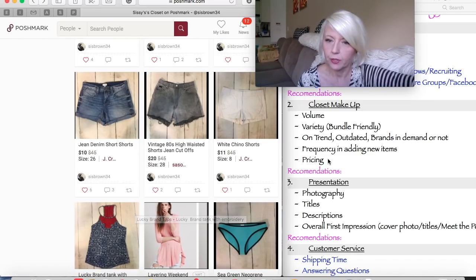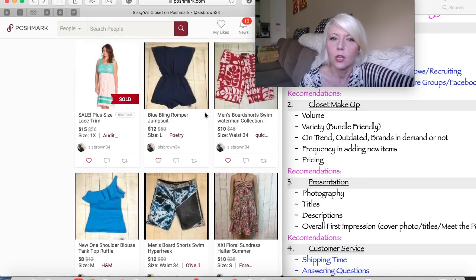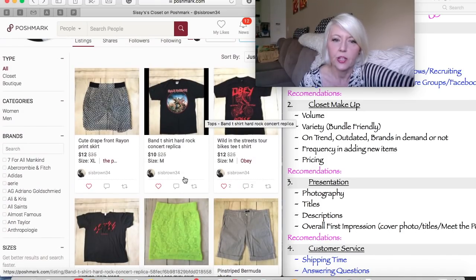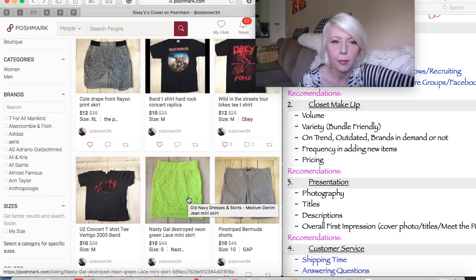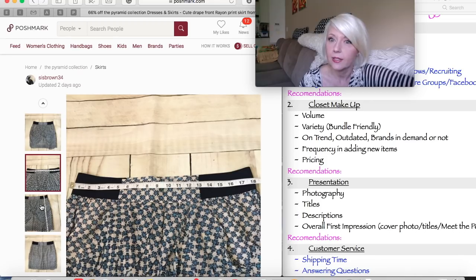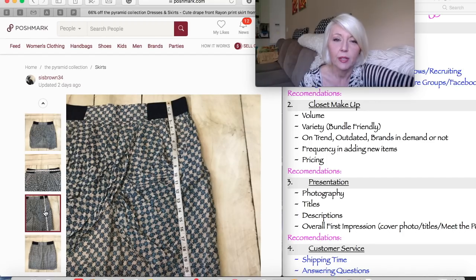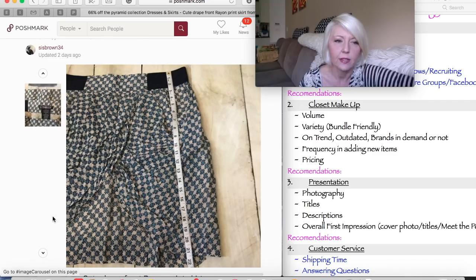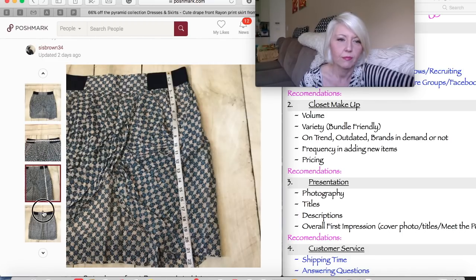Moving on to the presentation. Let's talk about her photography. I'm really digging her simple, clean style presentation. There's nothing interfering or distracting us from viewing the item — it's a nice close-up picture. She creates a listing with a measurement, so not only does she give the measurement, but the visual measurement picture is awesome — that's outstanding. She shows the brand tag as well.